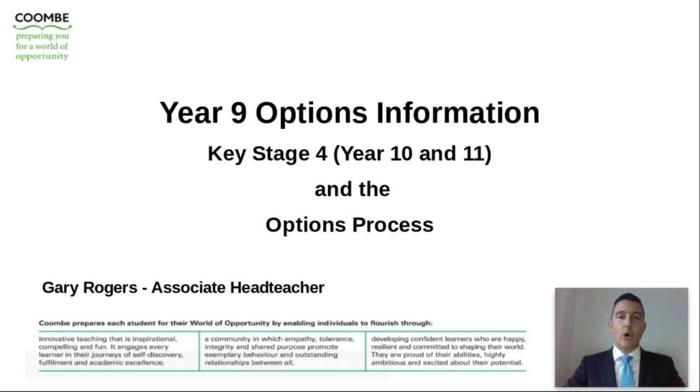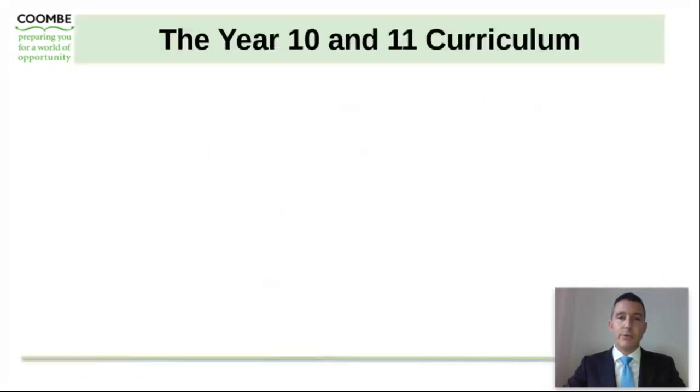Hello and welcome to our Year 9 Options Information presentation. My name is Gary Rogers and I'm Associate Headteacher here at Coombe Boy School. During the course of this presentation, I will briefly be outlining the Key Stage 4 curriculum and taking you and your sons through the school's options process.